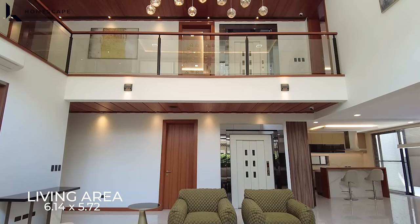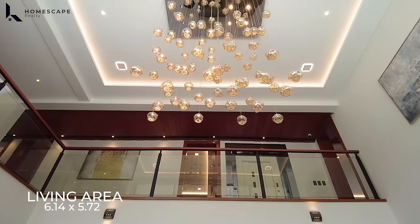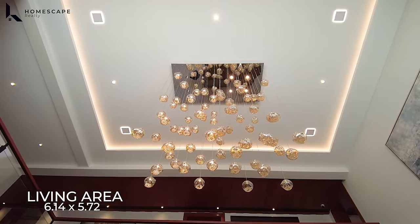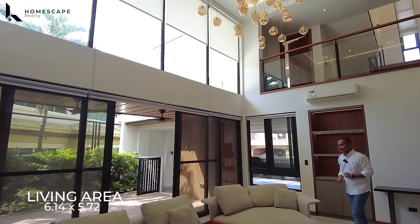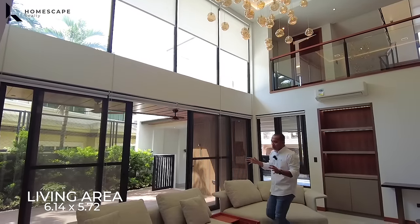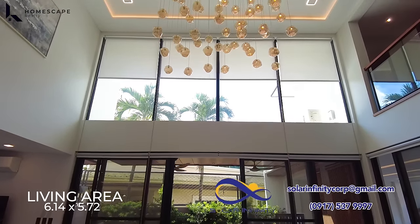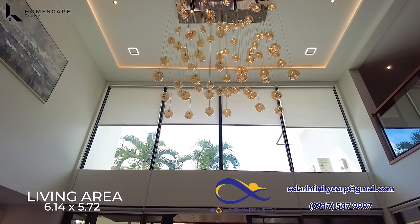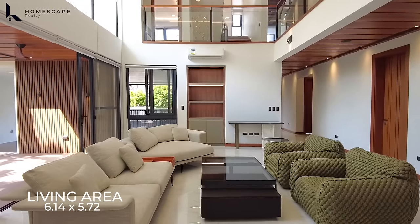I'd like to highlight this area — lots of natural light and cross ventilation because of your double-height ceiling and the fixed window installed at the second level. The owners and architects designed it this way to reduce the use of your AC. And even so, we still have AC units installed and included in the selling price.